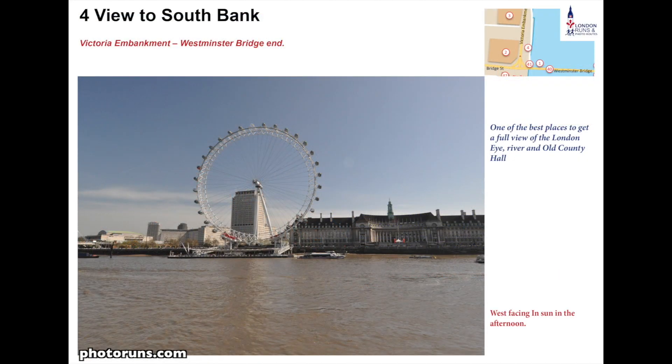The view of the South Bank with County Hall and the London Eye looks really good today. It used to be a very industrial area but now has lots of entertainment, so it's well worth a visit.